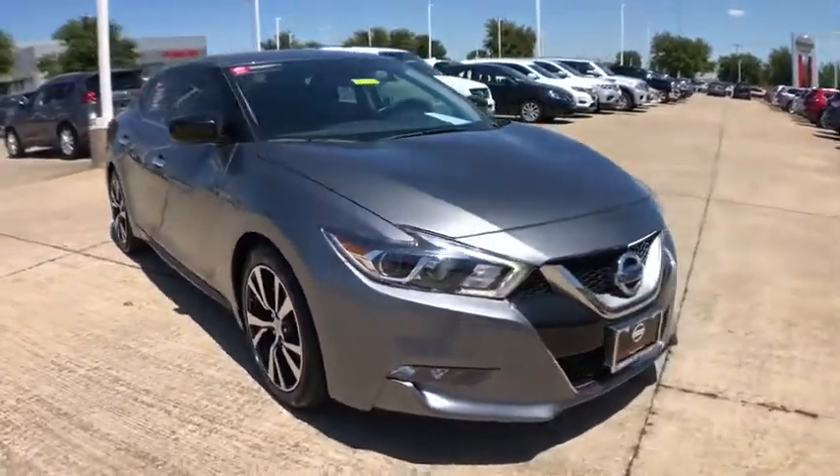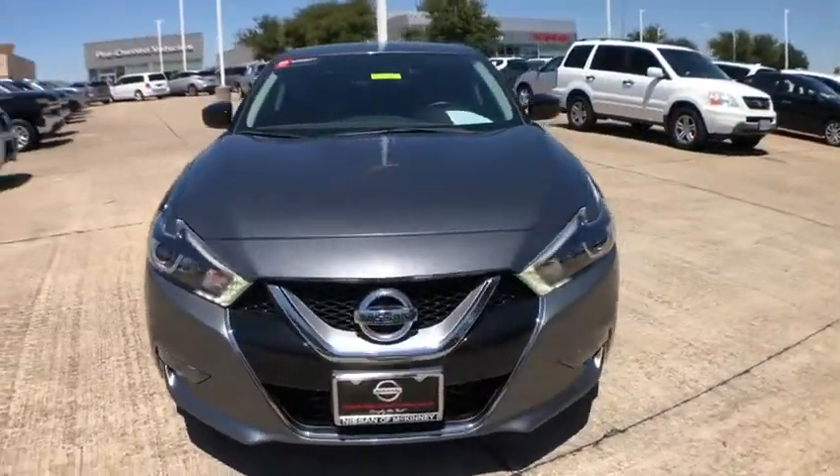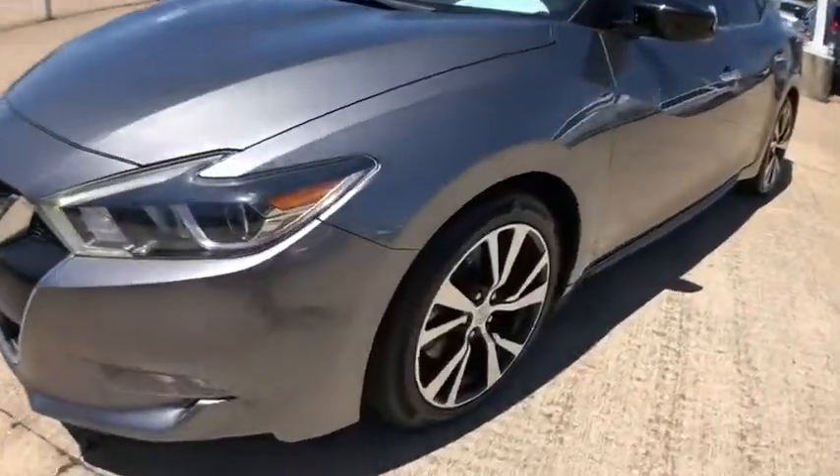This vehicle has less than 55,000 miles. Here are some of this vehicle's great options: Backup Camera,